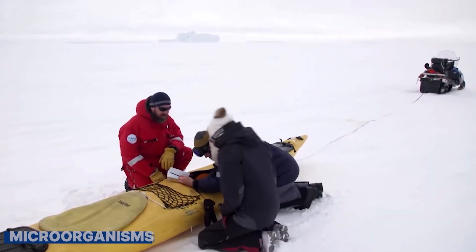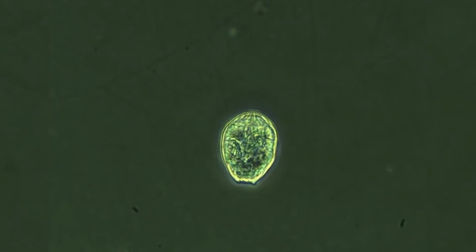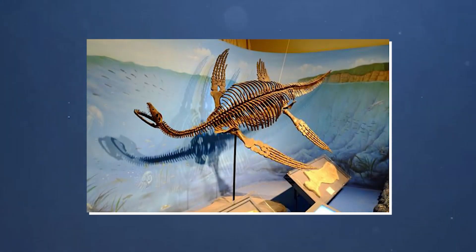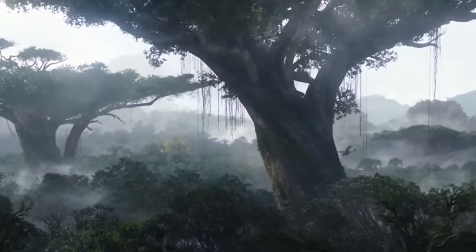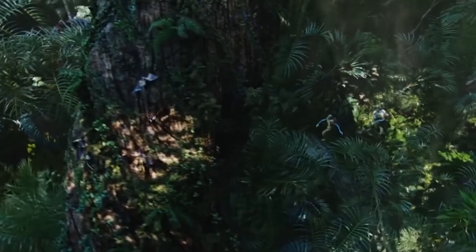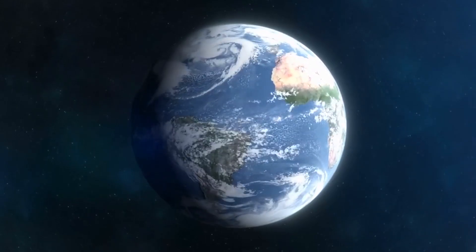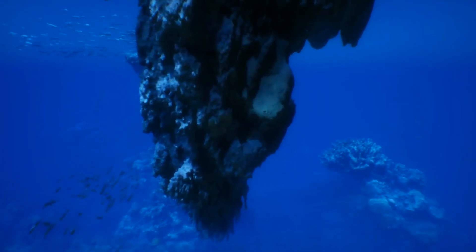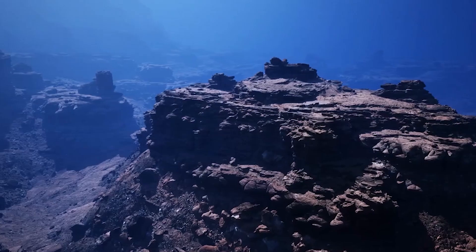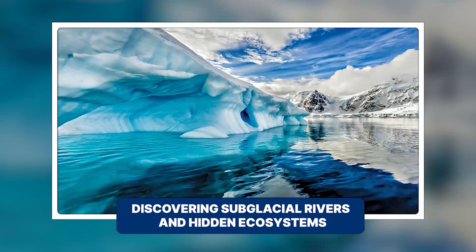Scientists found strange microorganisms that can live in the harshest conditions — tiny lifeforms surviving in places with almost no sunlight or nutrients, showing us that life can thrive in unexpected ways. Another amazing discovery is the presence of ancient fossils, telling us that Antarctica was once a much warmer place, covered with forests and home to various animals, helping us understand how Earth's climate changed over millions of years. Moreover, huge underwater mountains were discovered beneath the ice — mountains taller than the Alps — a hidden world waiting to be explored.